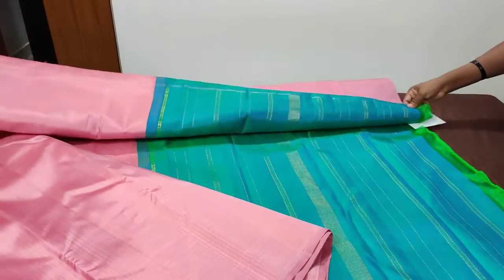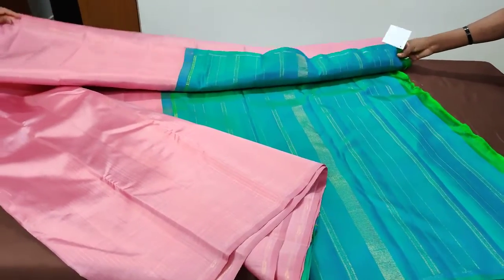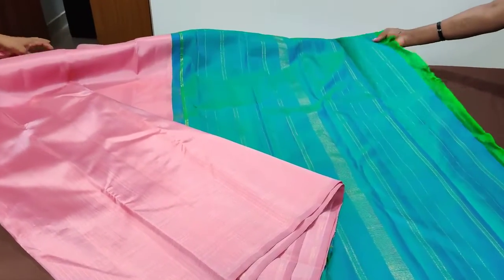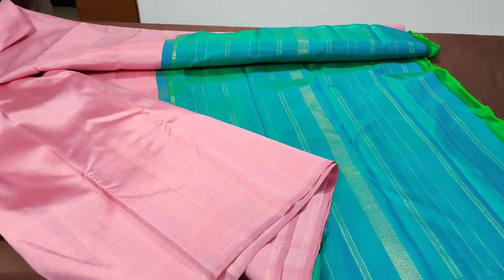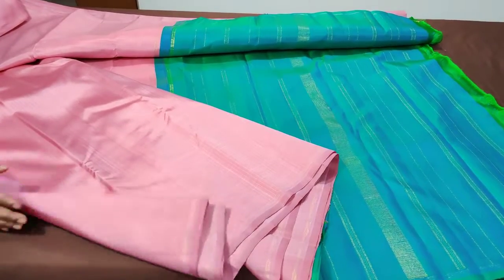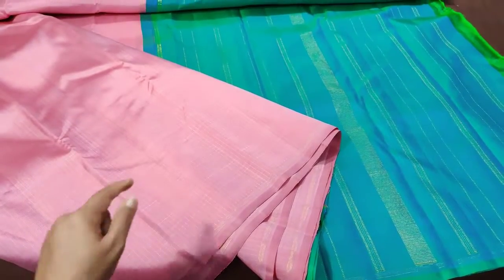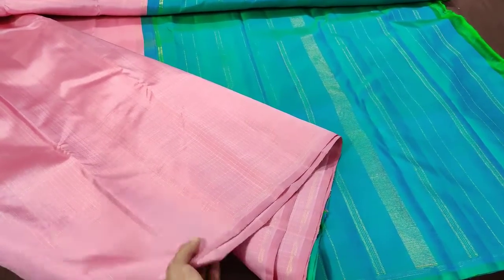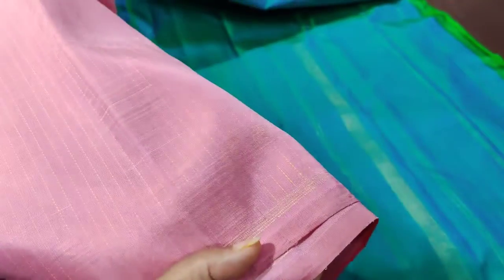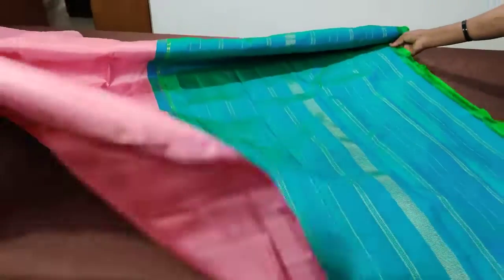These are pure zari, pure silk, hand-woven Kanjivaram silk sarees from our collections — regularly loved and ever in-demand. Never miss the yellow stripes; there are very subtle yellow thread stripes running all throughout the body that you can barely make out. It's a beautiful collection. Happy shopping from Vastram, take care.